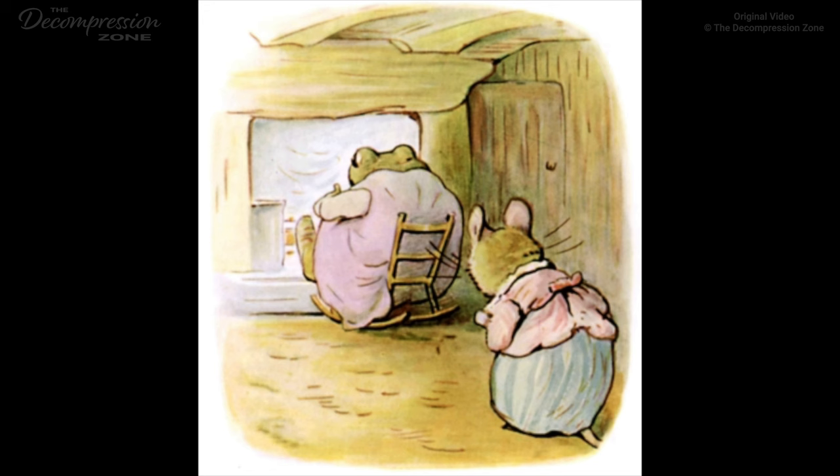Mrs. Tiddlemouse decided to leave the bees till after dinner. When she got back to the parlour she heard someone coughing in a fat voice. And there sat Mr. Jackson himself. He was sitting all over a small rocking-chair, twiddling his thumbs and smiling, with his feet on the fender. He lived in a drain below the hedge, in a very dirty, wet ditch.